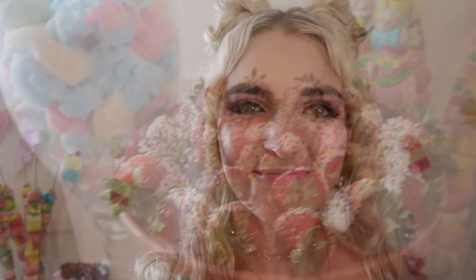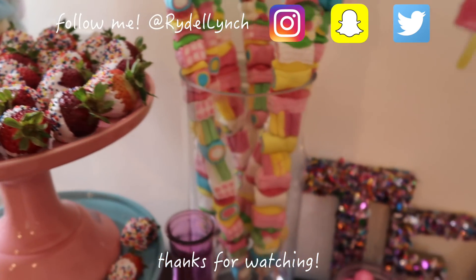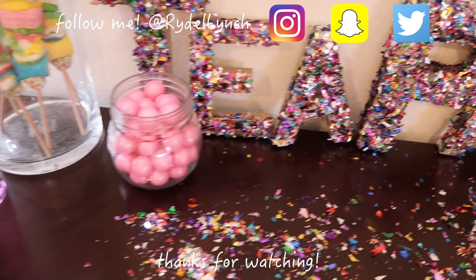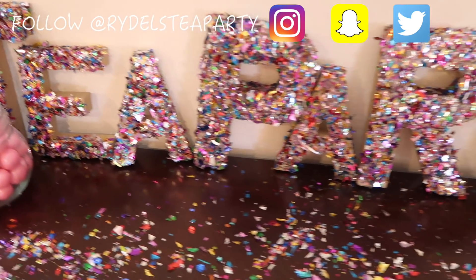Thank you guys so much for watching. I hope you enjoyed my tea party. They're a lot of work, but they're a lot of fun and it always turns out amazing. I can't wait to see your tea party pictures. Make sure you tag me, and make sure you hashtag Redo's Tea Party. I love you guys so much!